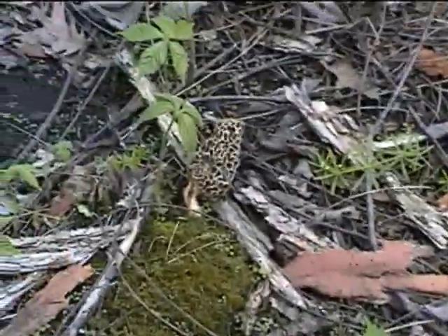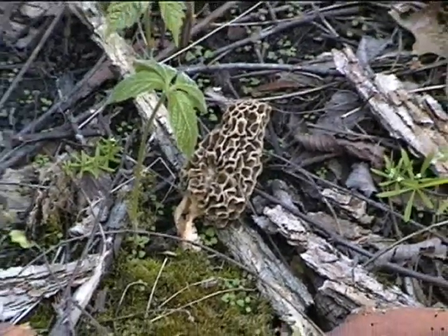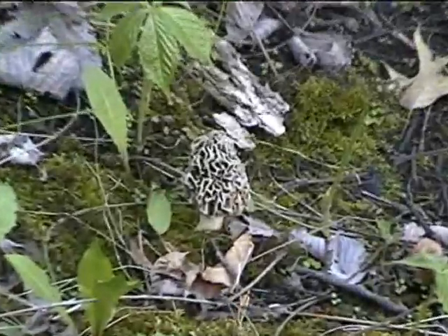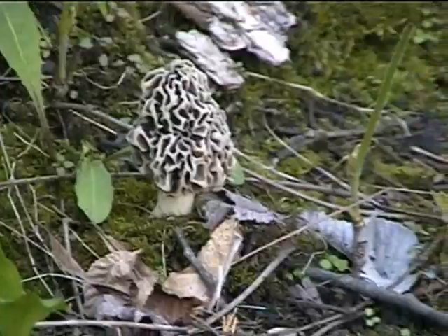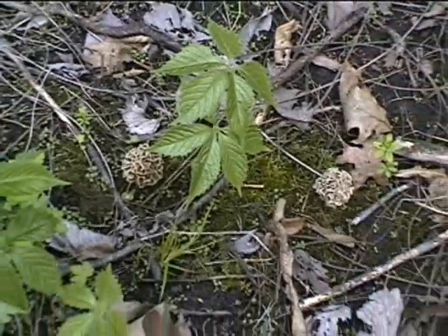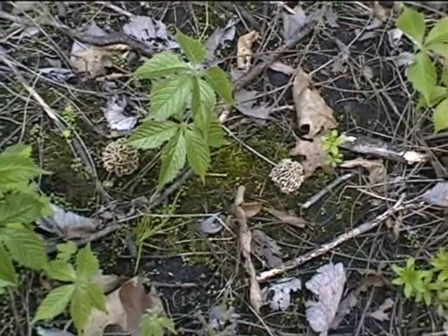This one over here is starting to get a little old, but she'll fry right up, I'm sure. And a cute little one right there. A couple more right here — a deuce. But boy, it's pretty slim pickings right now.